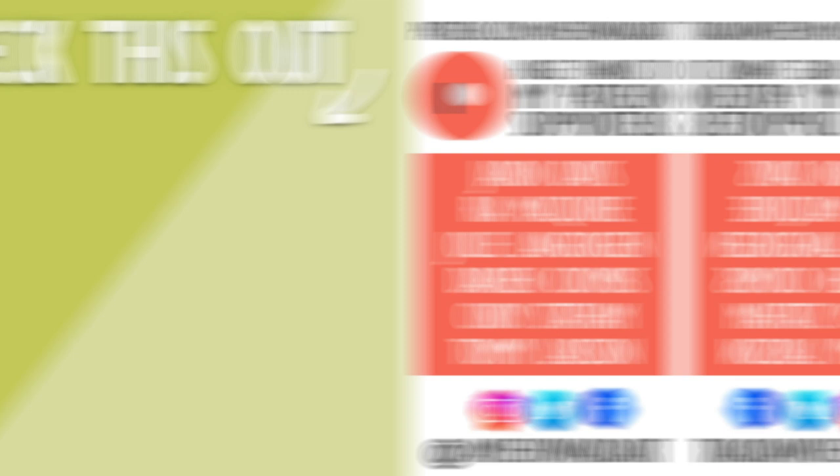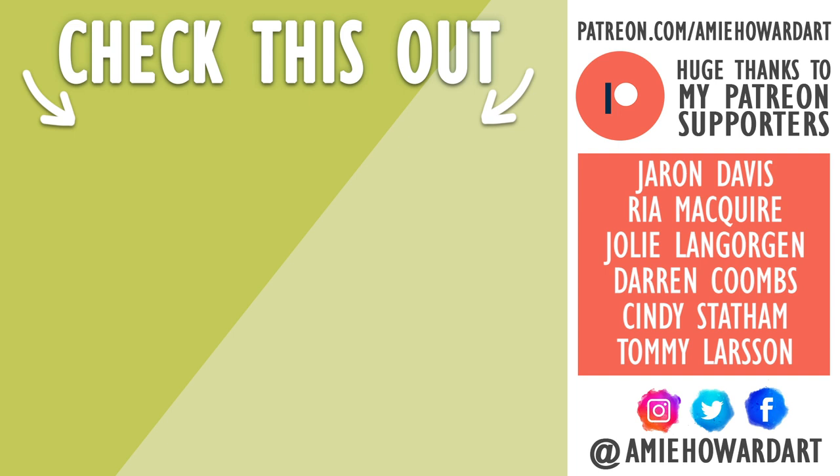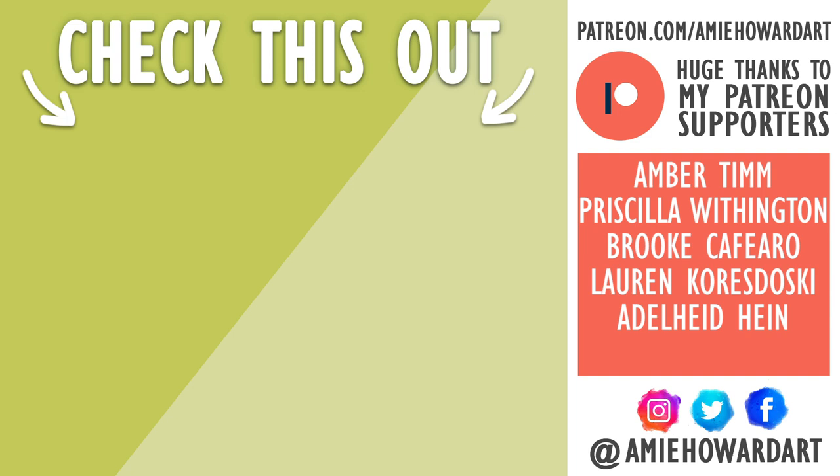Thank you so much for watching. If you haven't done so already, please hit that subscribe button. We have hit 20,000 subscribers and I'm so, so happy — thank you so much, each and every one of you beautiful beings. Let's get the ball rolling for 25k and I will catch you guys in the next video. Bye!